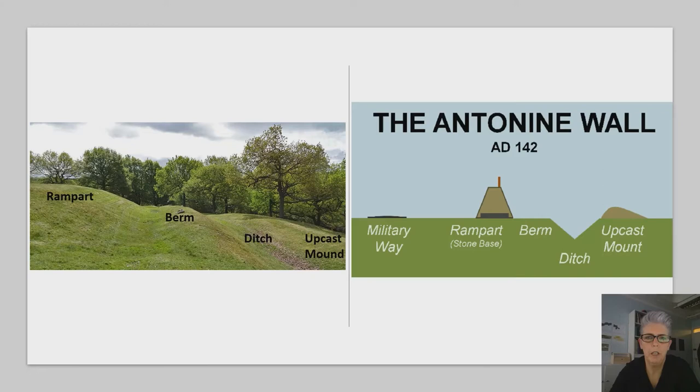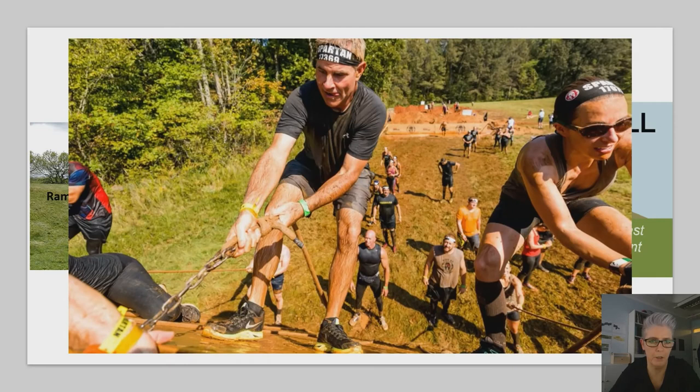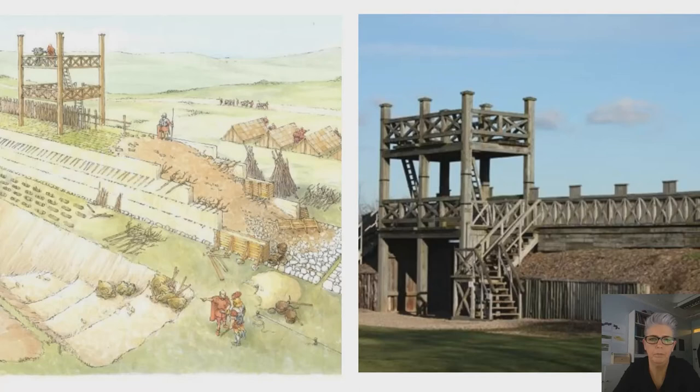One feature that is rarely discussed but should be considered as an equally essential part of the infrastructure of the wall is the military way to the south of the rampart itself. Taking all of these elements together, they form a sequence of features offering defensive aspects against any incursions from northern barbarians, as Roman writers would have called the local people. It's a bit like a modern-day Iron Man obstacle course — this image nicely shows how challenging it might have been to try and get over the top of that wall in the muddy terrain common to it in the second century.